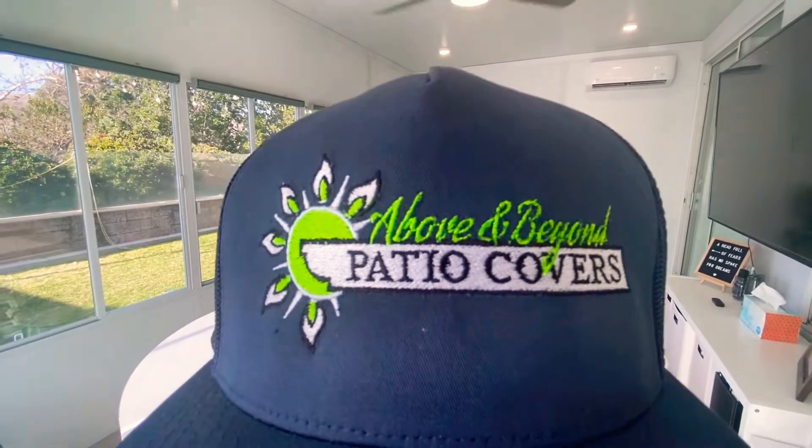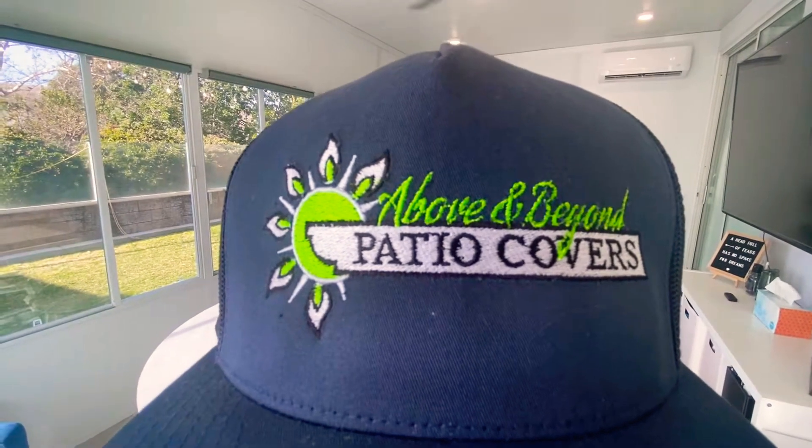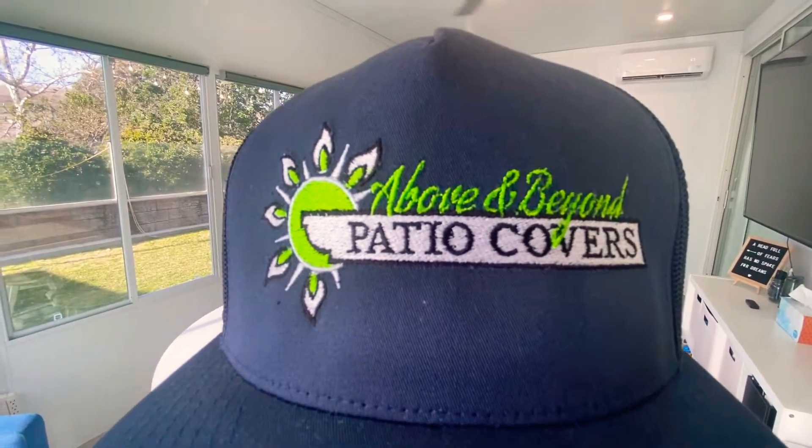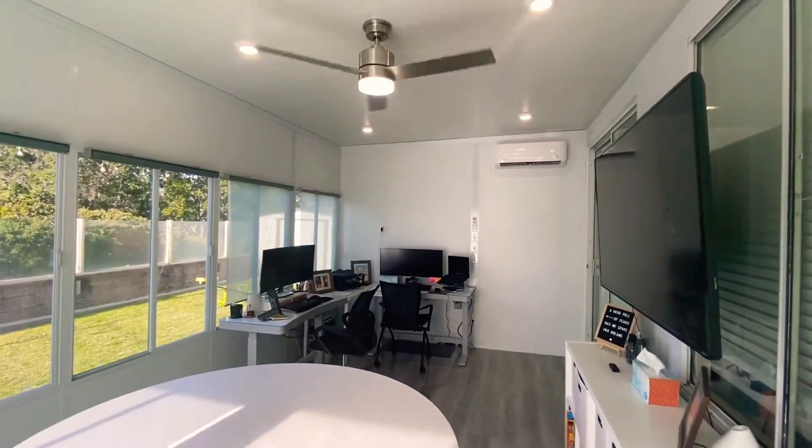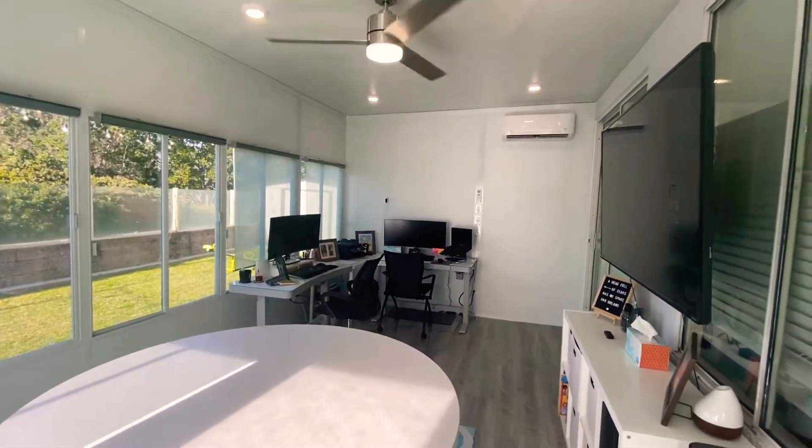Hey guys, good afternoon. This is Mike Sosa with Above and Beyond Patio Covers. What we're going to show you today is a room enclosure that's recently been finished.